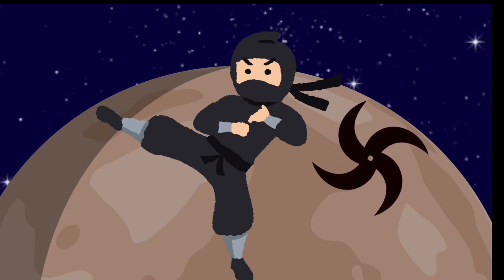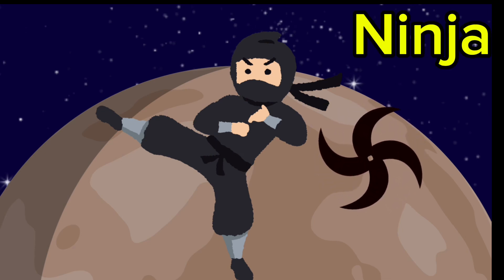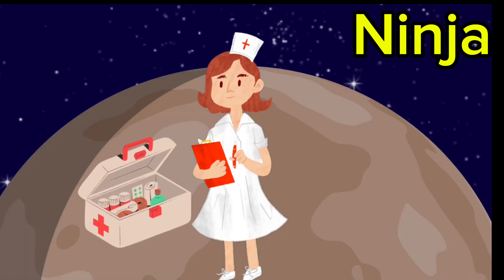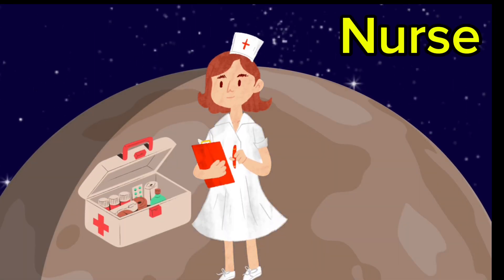Whoa, what's a ninja doing here? Ninja. Nurse. Oh, hi. A nurse is here as well. She's probably here to treat the ninja in case he hurts himself.